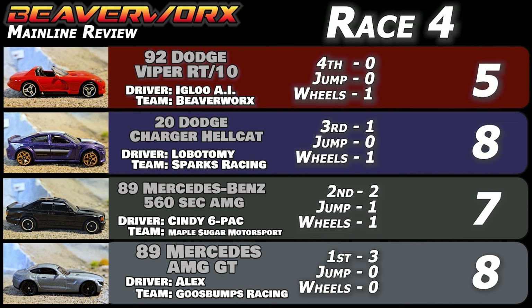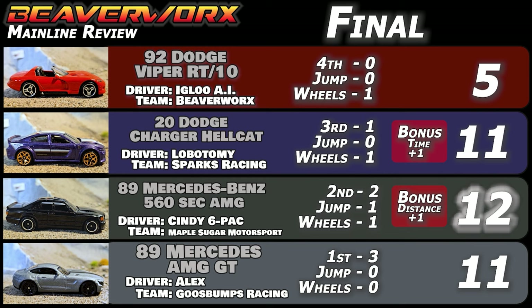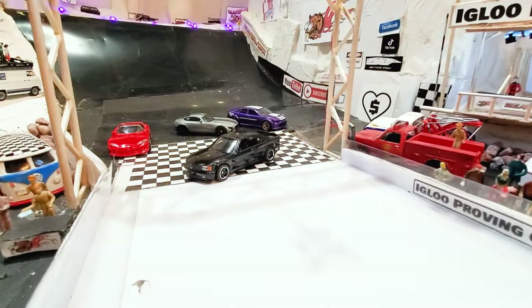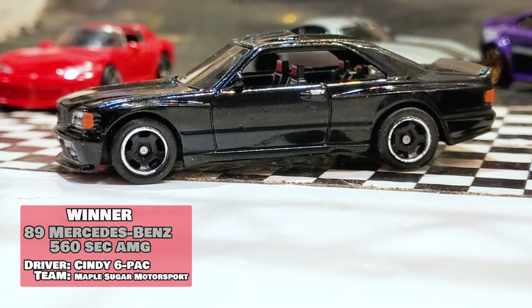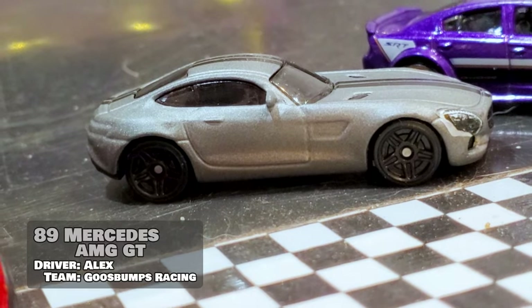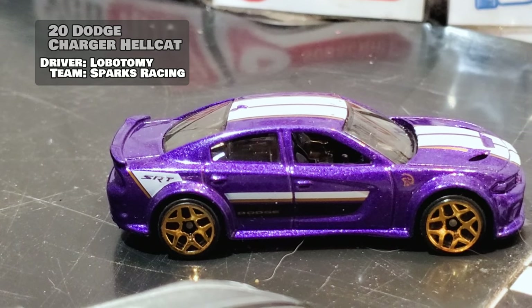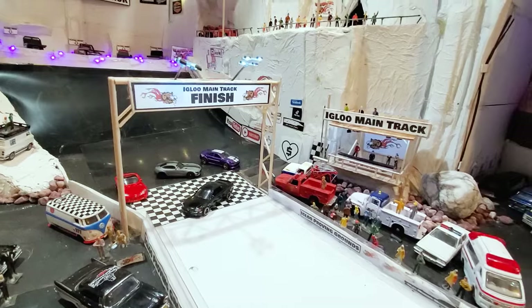Going through the points: Viper goes up to five points, Hellcat up to ten points, the 560 up to eleven points, and the AMG up to eleven points. With bonus points for the final, it's going to be the Mercedes-Benz 560 at 12 points overall for getting the longest distance. That's the car going up against the current mainline review champion, the Jaguar XJ220. But right now it's all about this Mercedes-Benz 560 — black, two-door, no post, wide open through the center. The Dodge Viper looks excellent but nobody wanted to drive it so the Beaverworks AI was in there. Alex from Goosebumps Racing came over to Igloo Proving Grounds in the AMG, and Lobotomy in the Charger Hellcat from Sparks Racing — excellent job, thanks for coming out. It's the Mercedes 560 going up against Jimmy Pinkeye in that XJ220 Jaguar in the final.